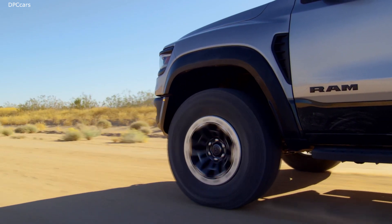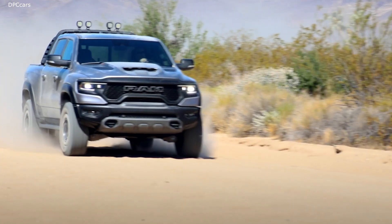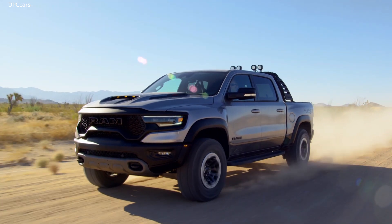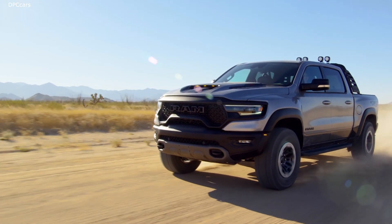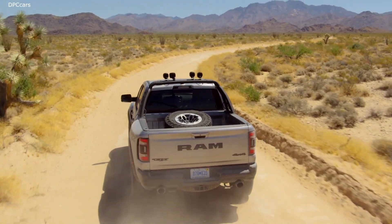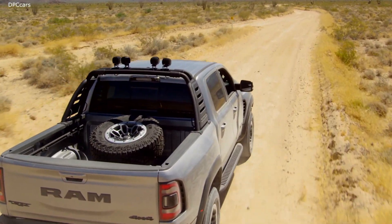Form always follows function in performance vehicles, and the TRX off-road is the epitome of that. Designing the TRX versus the Ram 1500, the inherent proportions — the track, the wheelbase changes, the size of the tire — all helped create the proportion of the vehicle that resulted in this outstanding package, something that's really going to stand out on the road beyond what the Ram 1500 already does.